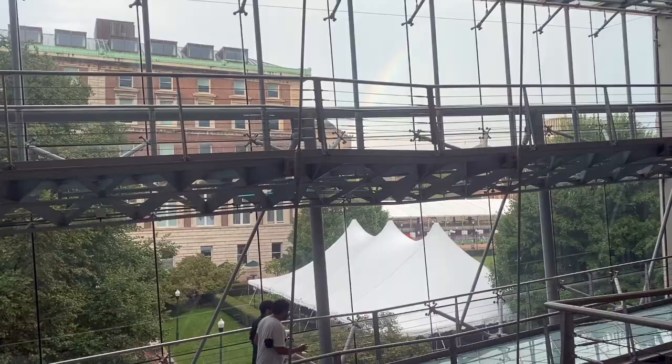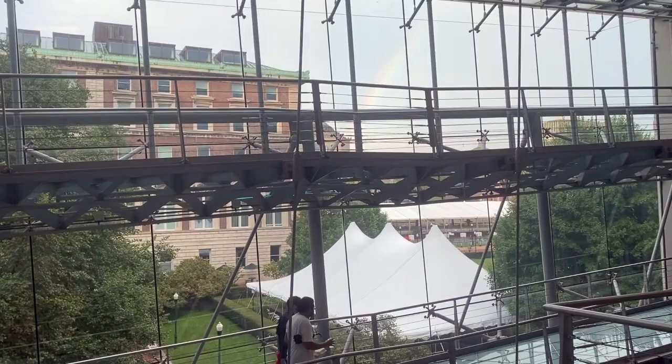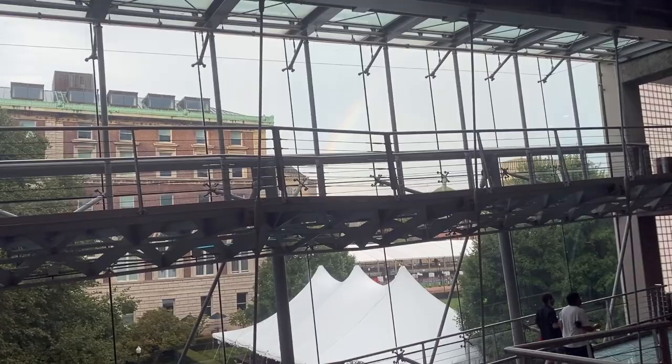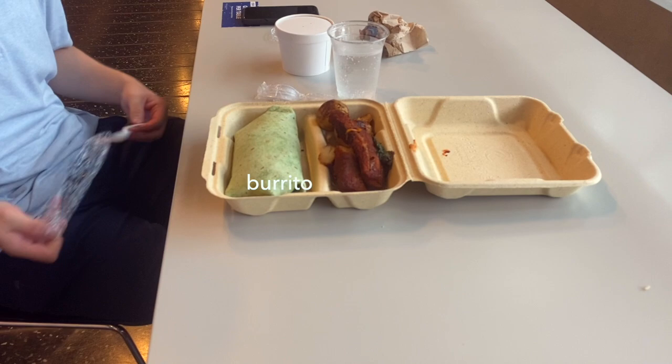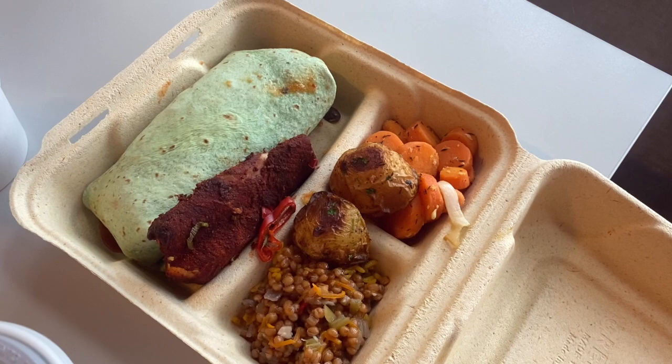So we're at dinner now and it was just raining after a really sunny day, so you can see a rainbow - and we see our food. We both got the burrito - it's like a Korean chicken fusion thing - and then the catfish and the potatoes. I also got carrots, and I think this is barley - actually I don't know what it is, but it's a grain. And then I got seltzer and tea and a salad.